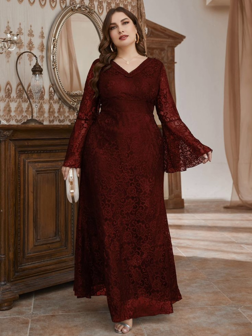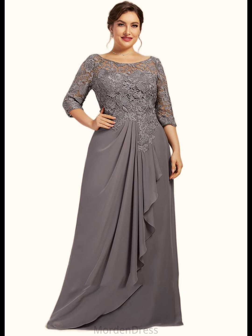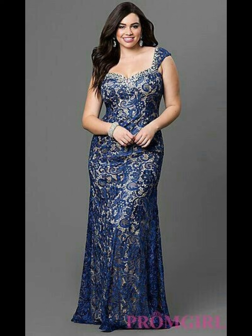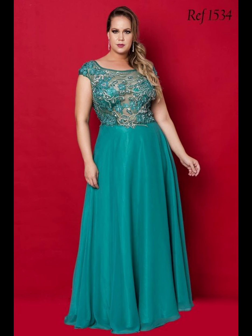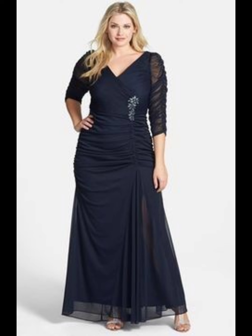In my videos you can take a lot of ideas for comfortable and beautiful dress designs. You can subscribe to my channel to stay up to date with the latest fashion trends and dress designs for plus size women, including party wear dresses, casual dresses, and formal dresses.